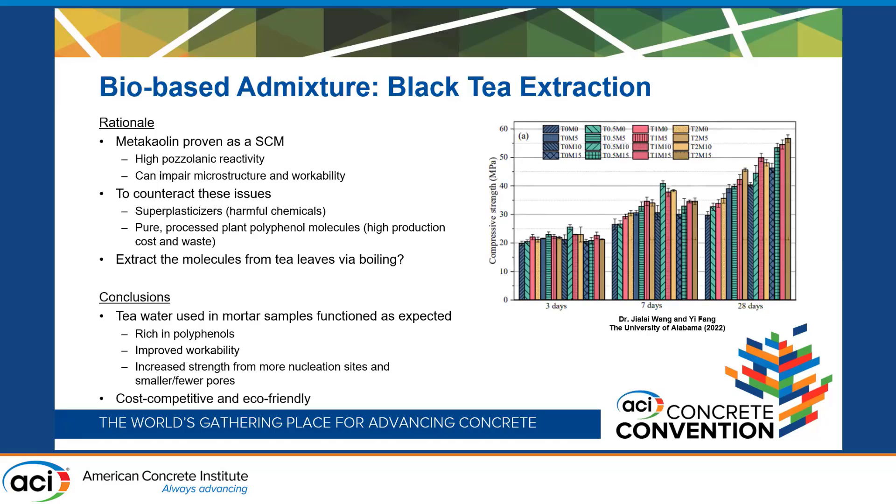However, a processed pure plant polyphenol still comes with a high production cost and a lot of waste and energy put into making that bio-based admixture. So they were interested in seeing if we could directly extract those molecules through a much less intensive process — looking at tea leaves and whether we could boil them to extract those same molecules, using that tea water as the mixing water for the concrete to achieve the improvement in workability they were after.